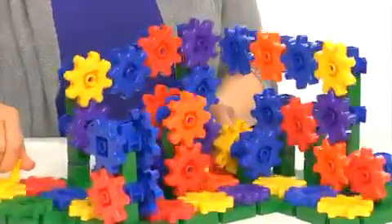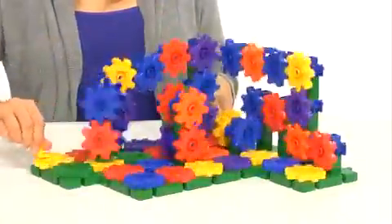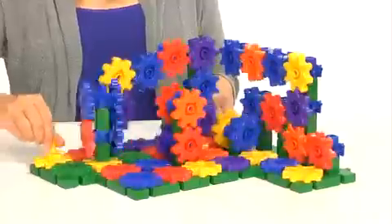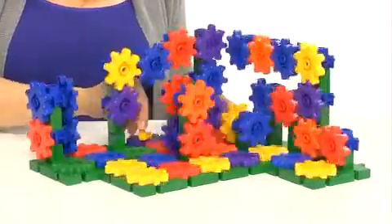The sets include multicolored gears that snap together in a limitless number of combinations, which inspire creativity and introduce hands-on construction that is vital in developing fine motor skills.